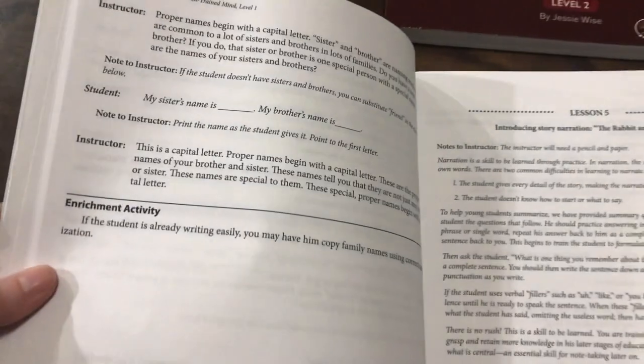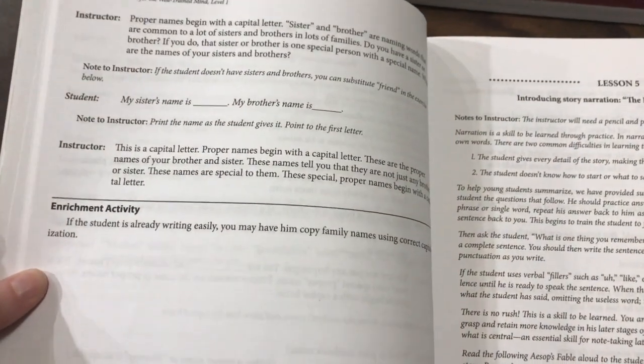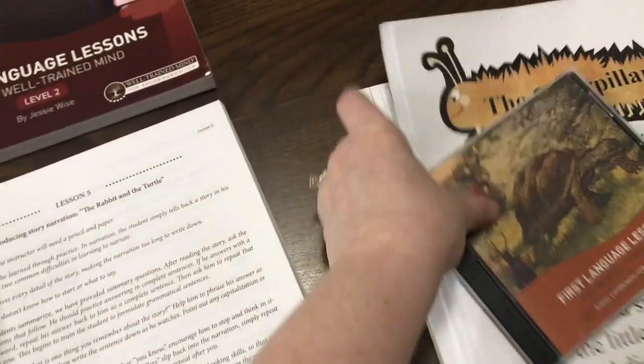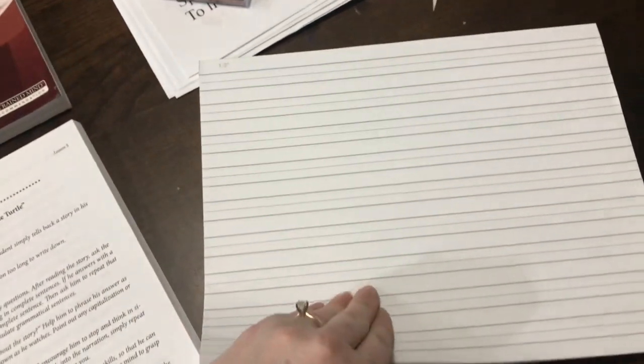Sometimes you will see an enrichment activity. If the student is already ready, you may have him copy family names using correct capitalization, and that's where a little extra pad of paper comes in. I got this pad from Memoria Press, but you can pick one up at Dollar Tree, anywhere. There are lots of different things in this program that you'll need a pad for, so keep that in mind.